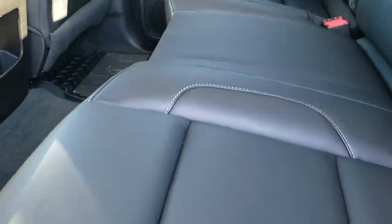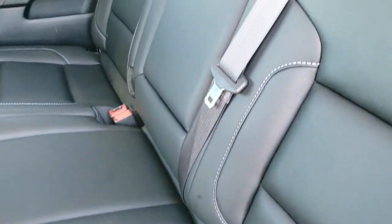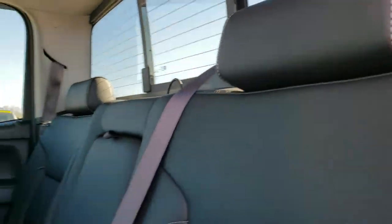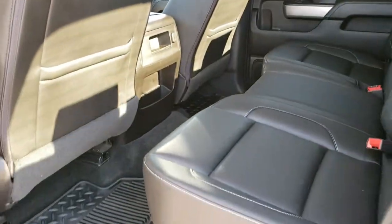Back seats are very clean as well, no rips or tears back here. It does have all-weather floor mats back here as well. The carpeting is nice and clean. Latch child safety system for your car seats. You do get that power sliding rear window with the built-in rear defrost. These seats fold up for extra storage. The carpeting back here is in really nice condition, no rips or tears. It once again smells very clean inside this truck.